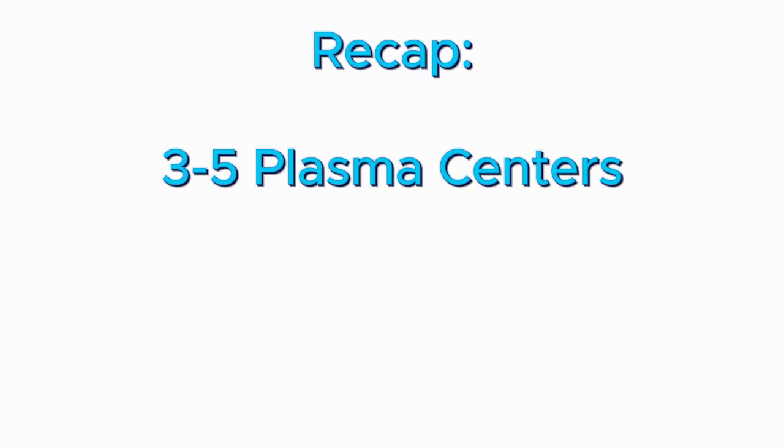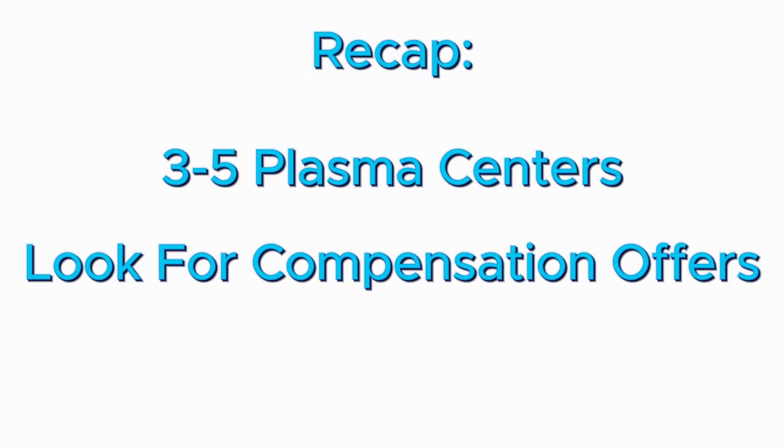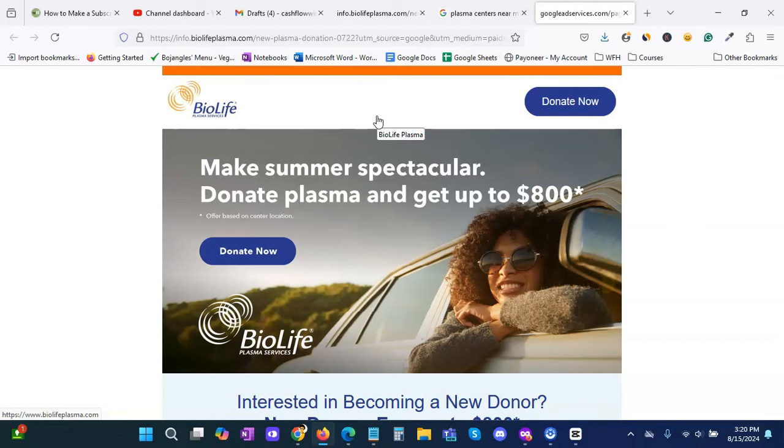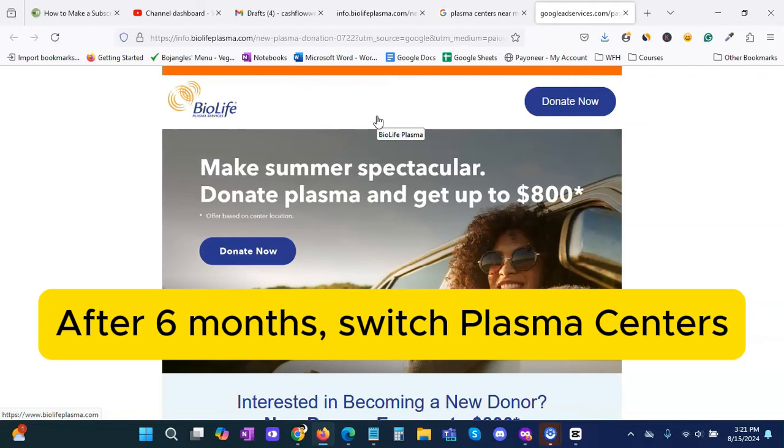Just to recap: a good tip is to look for three to five plasma donation centers in your area. Look on the site or give them a call to find any coupon offers — if it's not on the website, call them to see if they're offering any coupons for that season. Compare the three to five location offers and see how much the amount would be. After you schedule your appointment, the donation center will discuss how they will compensate you. There may be a slowdown in pay as you continue donating month after month, so a good tip is after about a six-month period, look for other plasma centers and repeat this process to find a new introductory offer.